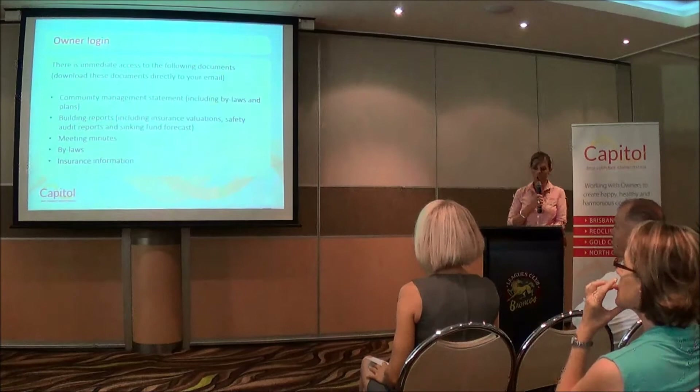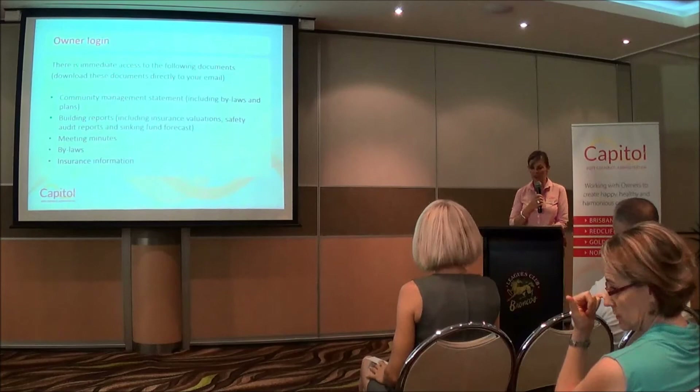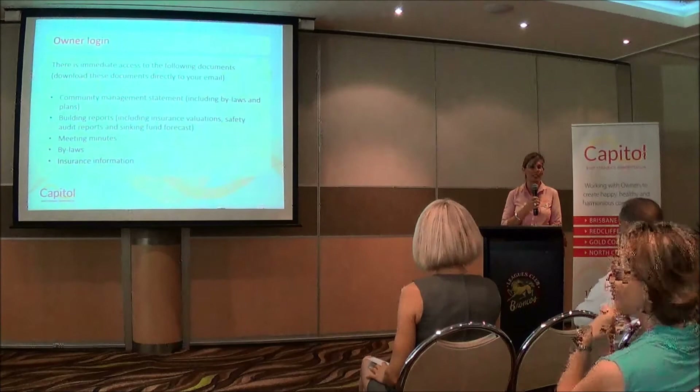Meeting minutes include your AGM minutes, EGM minutes, committee meeting minutes and your volcums. Bylaws and your insurance information are also available. Your certificate of currency is up there, which comes in handy outside of hours when you can't reach your community manager and you need to refinance — the bank wants your COC and you can just jump on and get that sent straight to yourself.